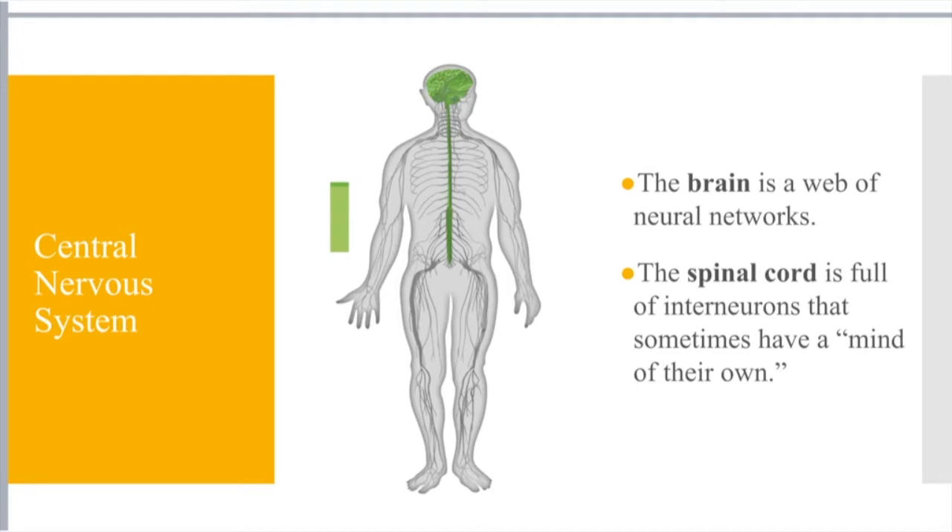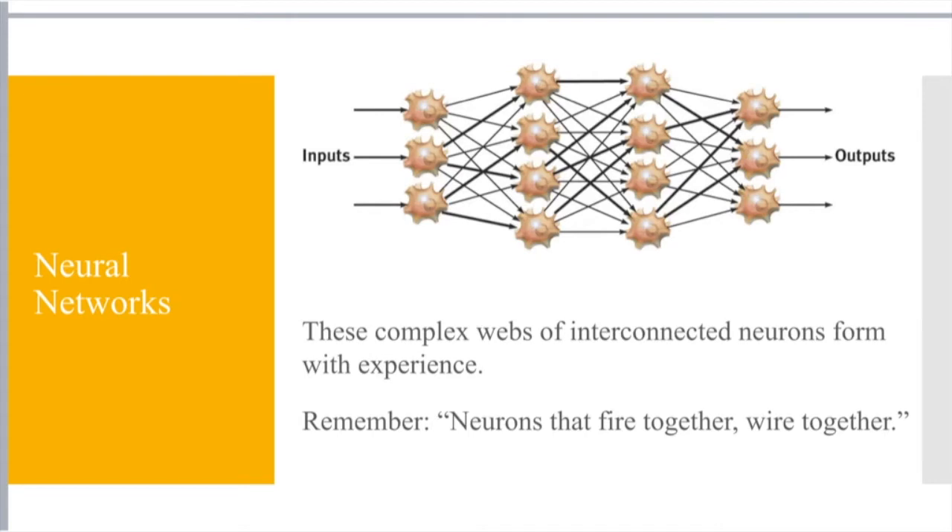Interneurons are the connection between sensory and motor neurons. A reflex is an example of this — someone who touches a hot stove automatically pulls their hand away without even thinking 'ouch, that's hot.' It takes a second to register as hot, but our body responds very quickly. That's those interneurons connecting sensory and motor neurons. And the more often we engage in certain activities — think muscle memory — the stronger those connections are going to be. Neurons that fire together wire together.